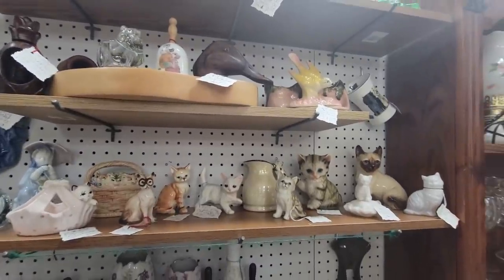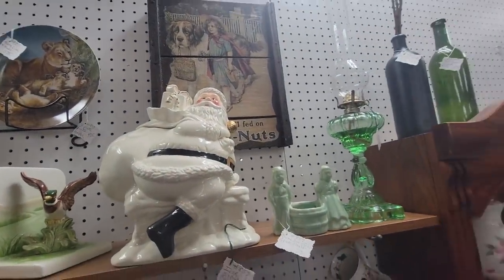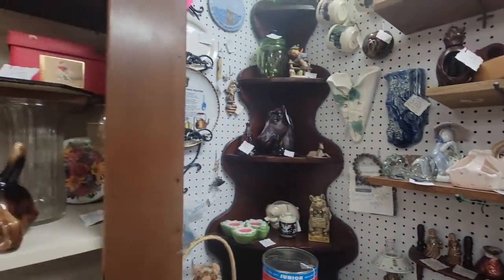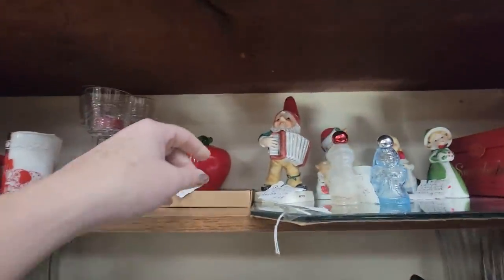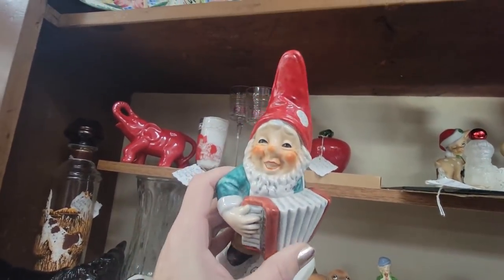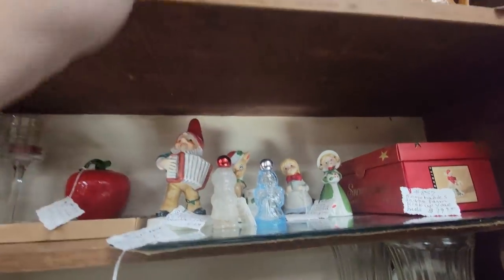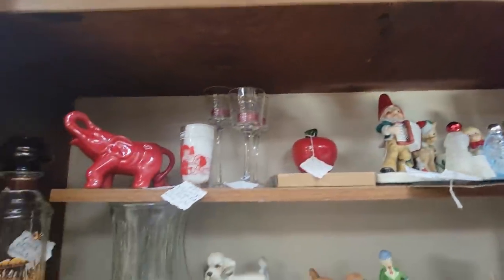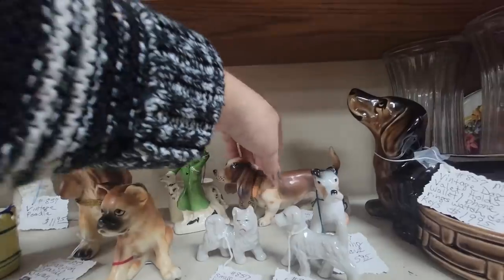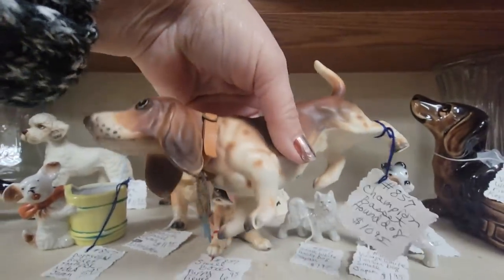Lots of kitty cats here. Oh, there's Santa up there — he's an ivory Santa cookie jar. Oh look at you — you're Goebel, twenty-four ninety-five firm — you are West Germany Peter the Gnome. Some Avon, some pointer dog, angry poodle. Oh, hound dog! I love buying hound dogs — he's a champion Basset Hound, he's ten ninety-five.